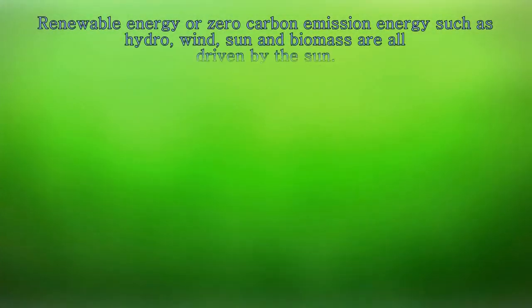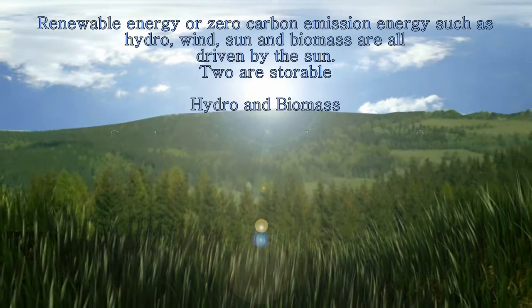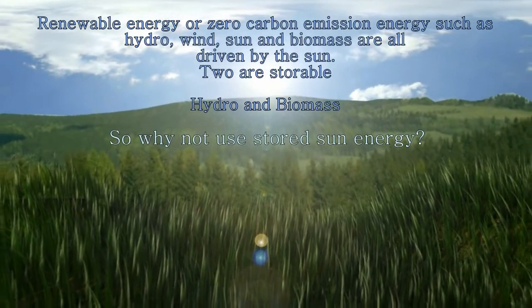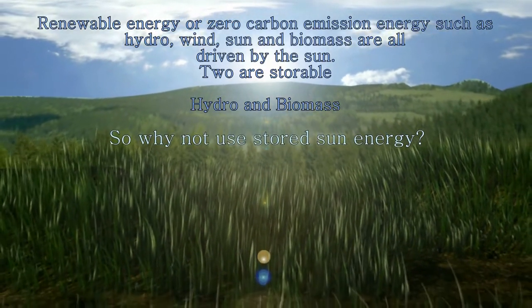Renewable energy, or zero carbon emission energy, such as hydro, wind, sun, and biomass, are all driven by the sun. Two are storable: hydro and biomass. So why not use the stored sun energy?